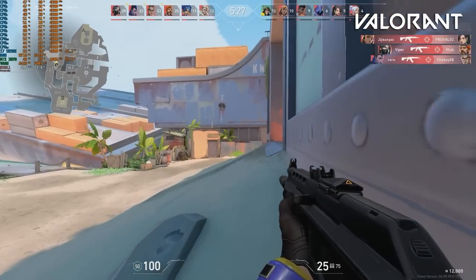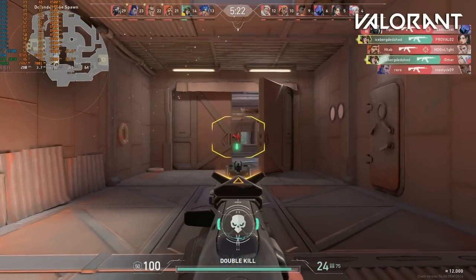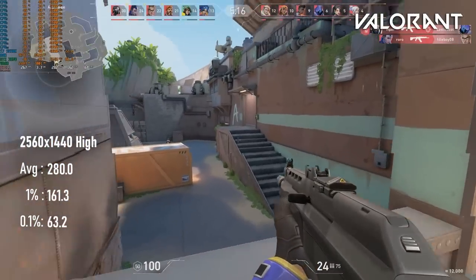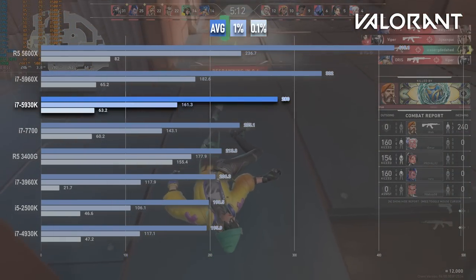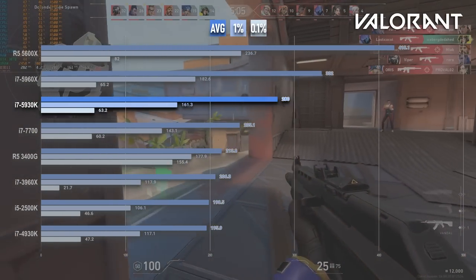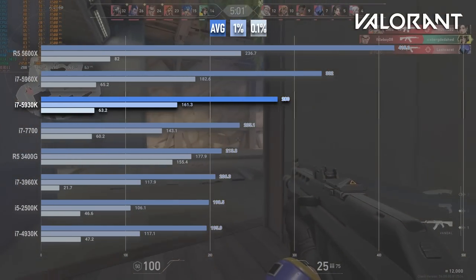Talk about a strong start. Valorant clocks up an impressive 280fps on average on the 5930K. Previous gen 6-cores like the 3960X only managed about 200fps at the same clock speeds. Most people don't have 240Hz monitors, so saying 'only 200fps' is a bit ridiculous, but it can be easy to get carried away when benchmarking. Still, whether it's down to the extra IPC or the AVX2 instruction set, this is a superb result.